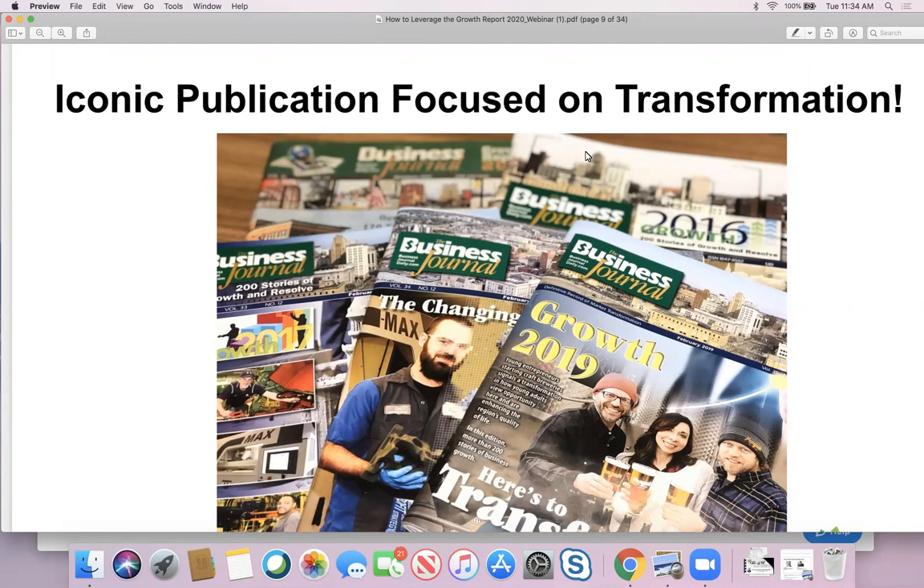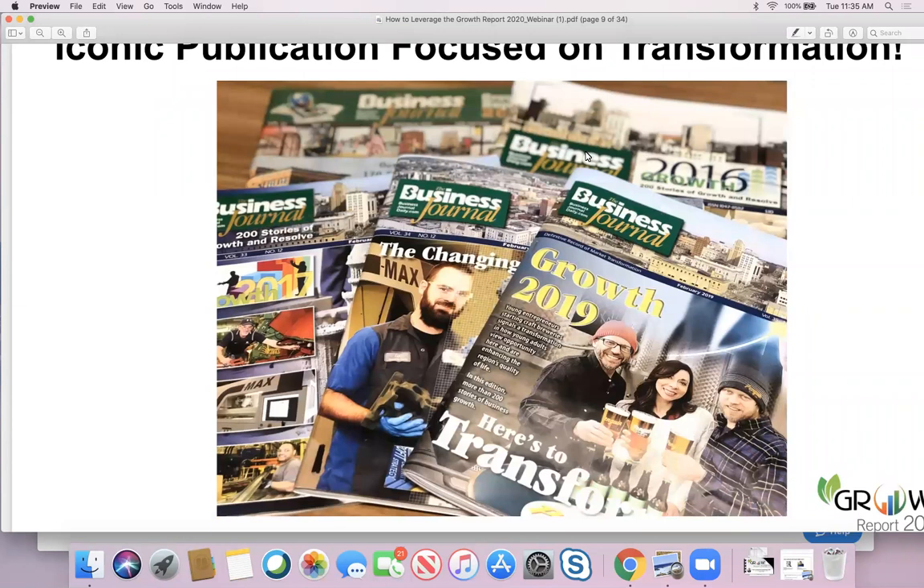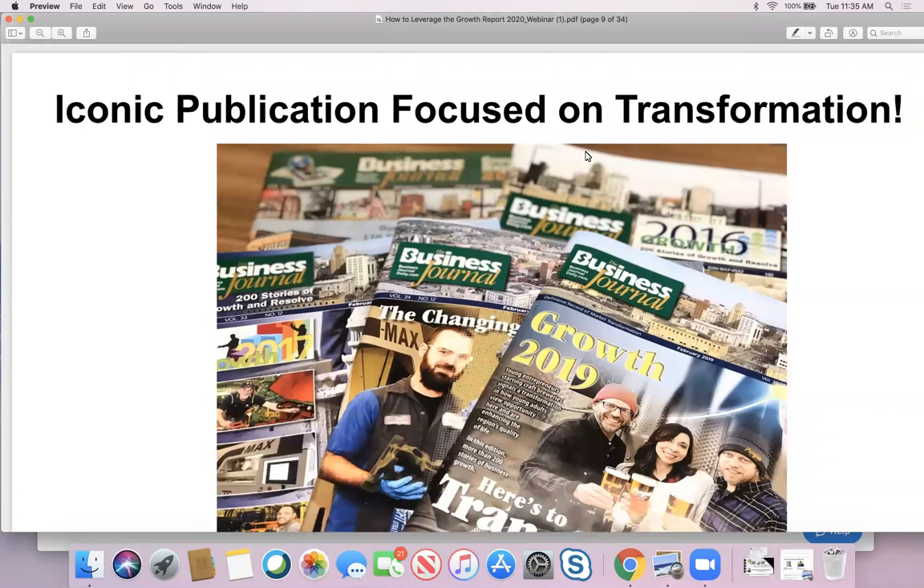We have been publishing the Growth Report for 35 years, and it delivers two things: it's a way for companies to tell their story of great news, and a way to help them grow their business. The Growth Report is something the entire market looks forward to every single year. This year it's being published on February 4th. The story deadlines and how to prepare to submit your story are things we'll get into today — the Growth Report is an annual tradition here, and we're thrilled to share additional ways to further leverage it.